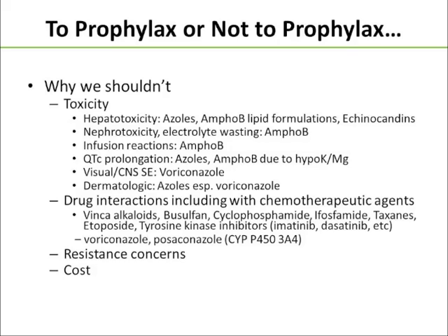Obviously, any time we start giving an antimicrobial more frequently, we have to worry about microorganisms developing resistance. And of course, there's substantial economic toxicity as well.